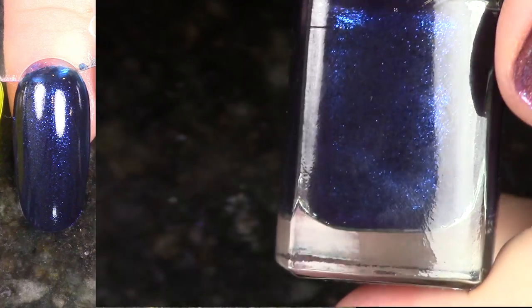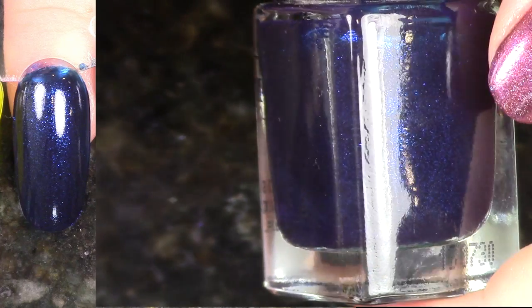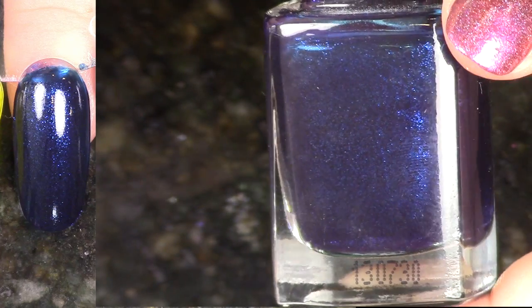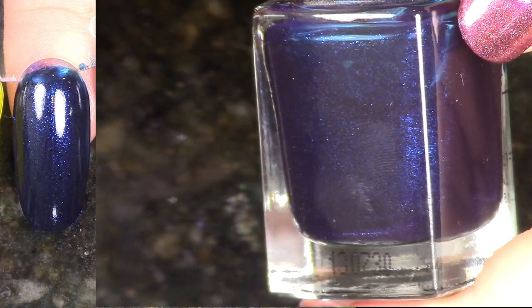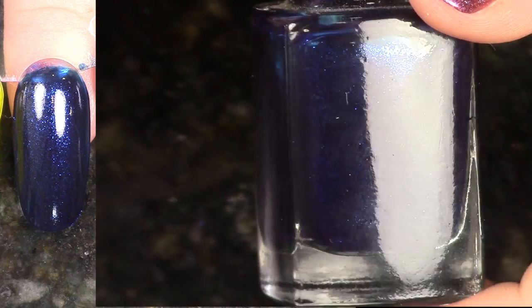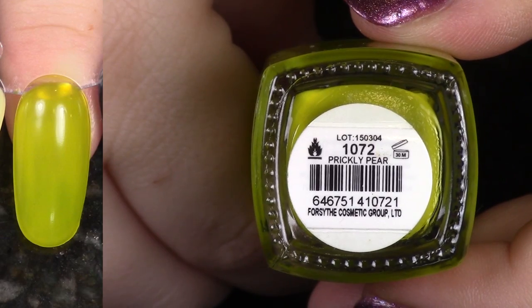Next up we have Williamsburg. This is from the Girl About Town Collection. This is gorgeous — I really, really love this shade. It's just this beautiful shimmering, almost navy blue. So I'm going to hang on to this. I had originally thought I was going to de-stash it, but looking at it again here, I think I'm going to keep it.